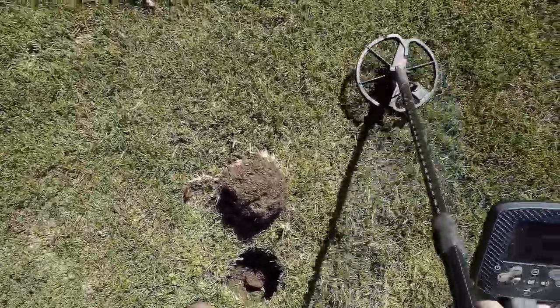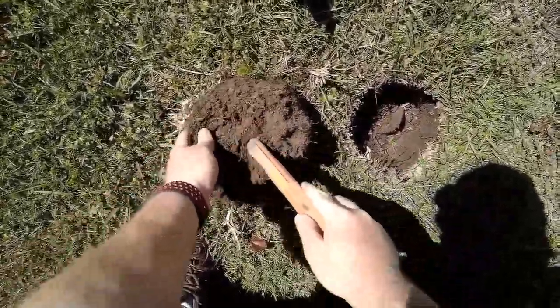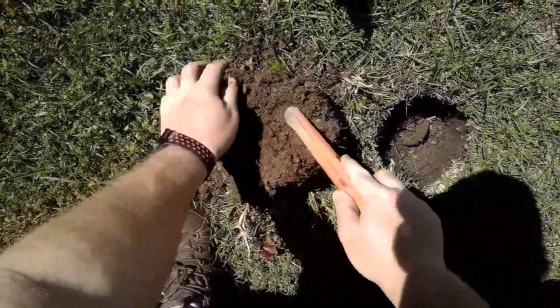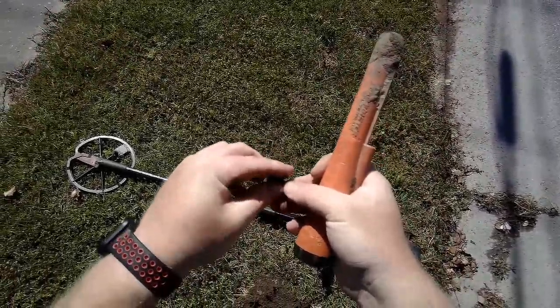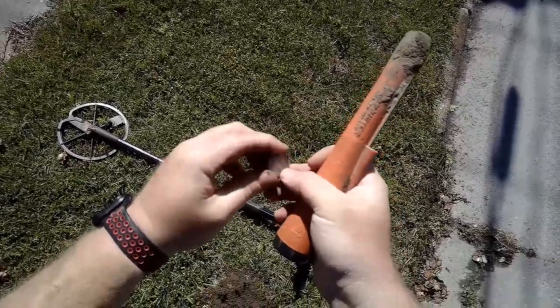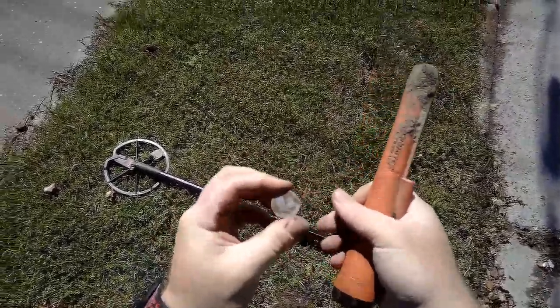Yeah, that's up in the silver range now that it's out of the ground. Yep, there we go — a silver quarter. In Liberty... looks pretty slick. I don't think we'll get a date off of it, but still a nice find.